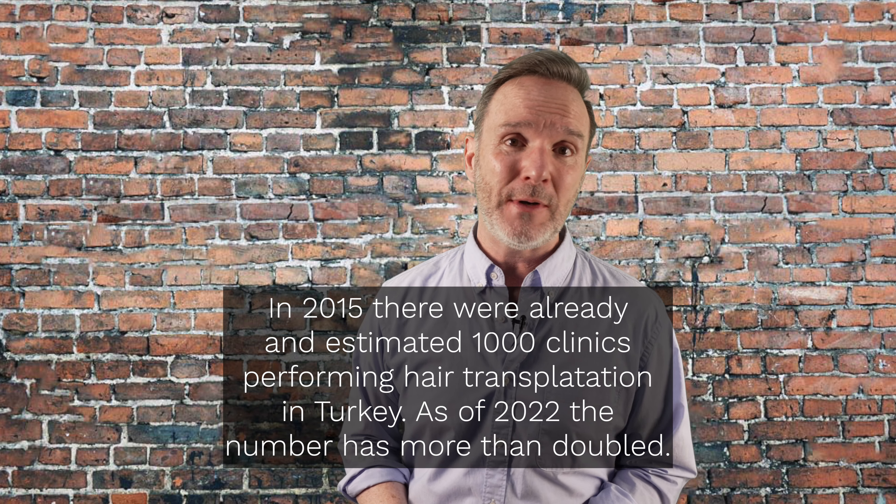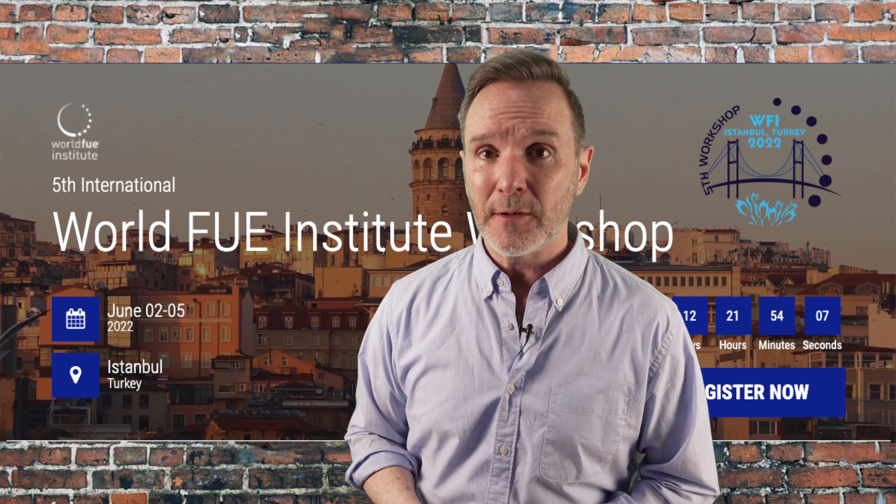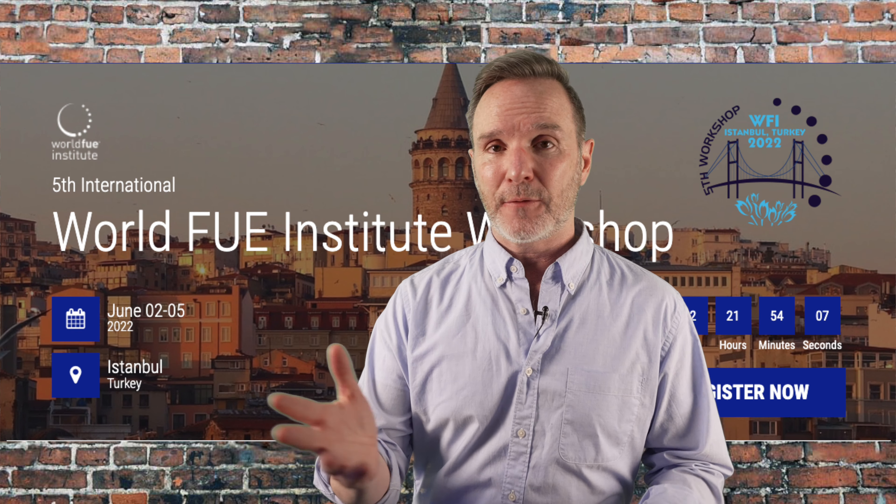Seven years ago when I was first in Turkey — I was there twice in 2015 — and I'm headed back there in just a few days: June 2nd, 3rd, 4th, and 5th at the World FUE Institute Workshop and Hair Restoration Conference, at their invitation, which is awfully nice and I can't wait to go back to see some friends and colleagues.